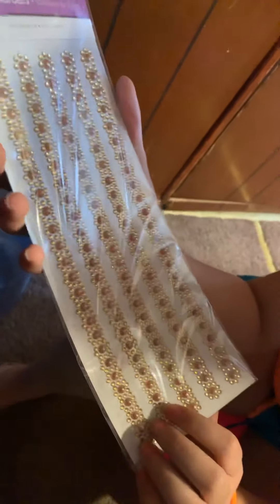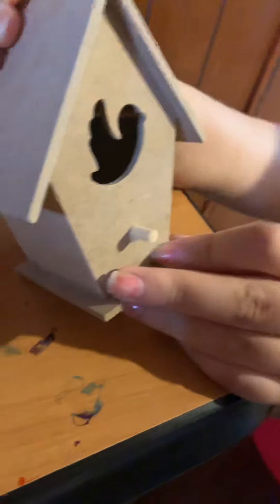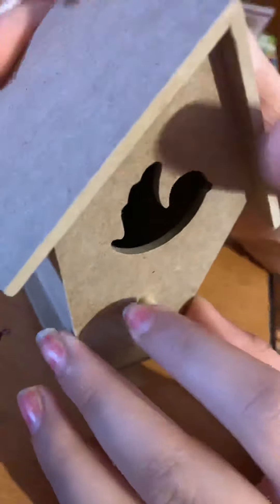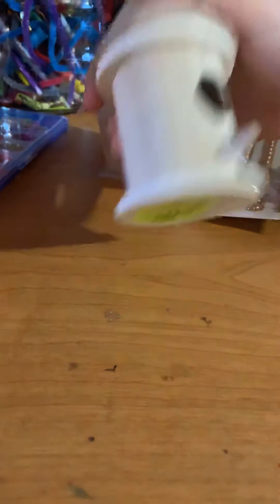I just stumbled across some pretty jewels — didn't even find them on purpose. I'm not really a jewelry girl. I thought they were pretty. And I like this birdhouse because it looks like the Twitter bird — it just looks pretty to me. It could be like a tree castle or something. I'm just a really creative person when it comes to this kind of stuff. And as you can see, we have some watercolors.